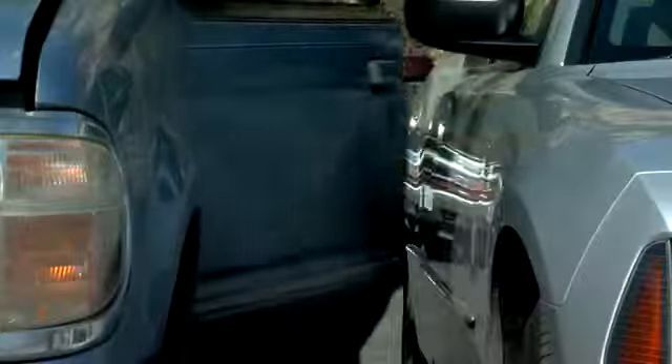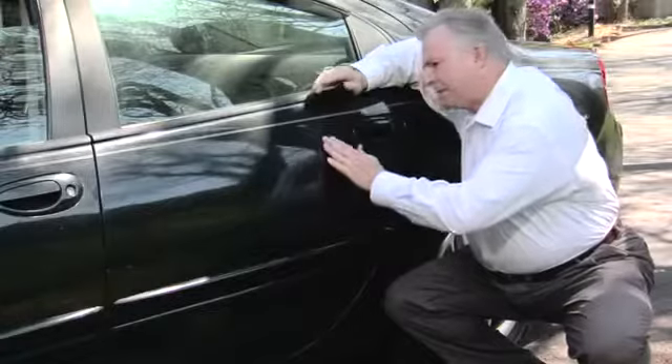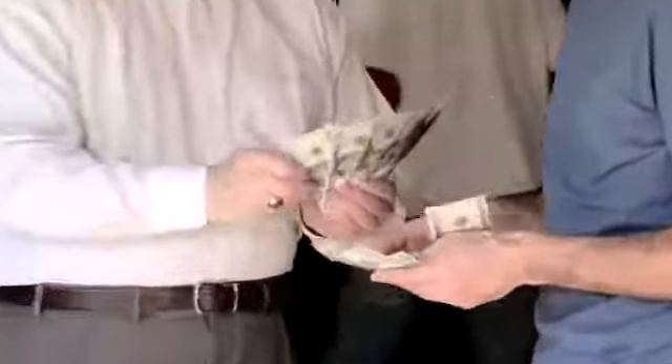Watch out! Those dings, those dents. How can you keep your car looking great without spending tons of cash?